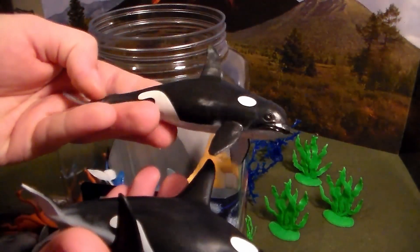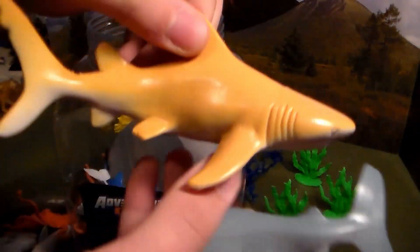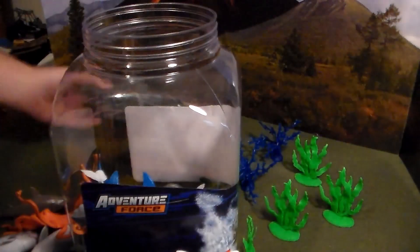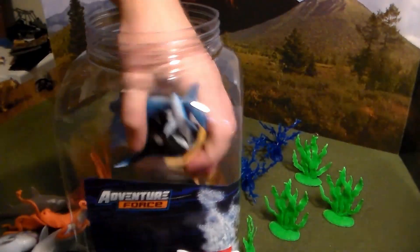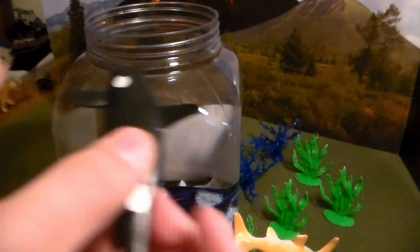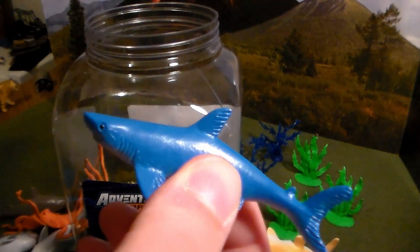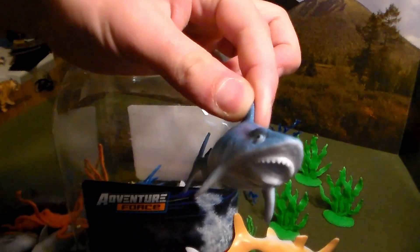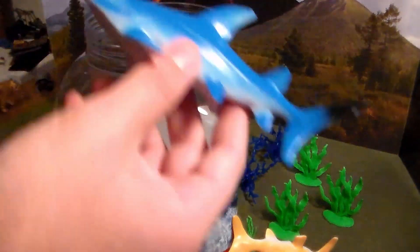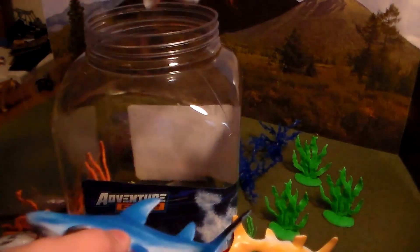We have a smaller killer whale, another great white shark, another sand shark or lemon shark, a huge boulder, another lemon shark, another orca, a blue shark, and a cookiecutter shark — you can tell by the mouth. Beautiful cookiecutter shark.